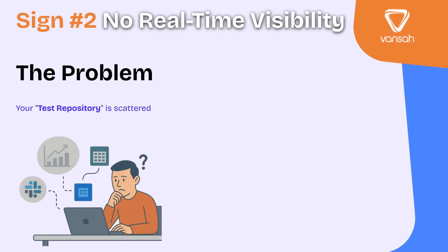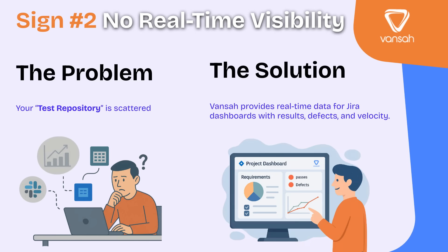Sign number two: you have no real-time visibility into your testing progress. Without live dashboards and metrics, figuring out where testing stands becomes a manual, messy process. You're asking around in stand-ups, chasing people for spreadsheet updates, and relying on scattered Slack messages. It's slow, it's reactive, and as deadlines get closer, miscommunication is almost guaranteed. With a Jira-native test management solution like Vanser, you get real-time data right inside Jira — showing pass and fail rates, linked defects, and execution velocity — so you always know exactly where testing stands without chasing updates.